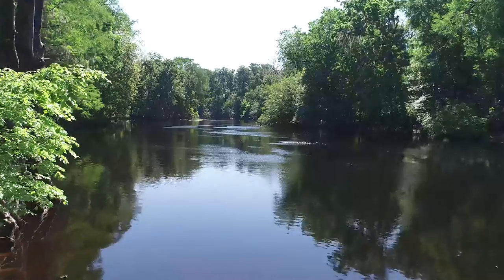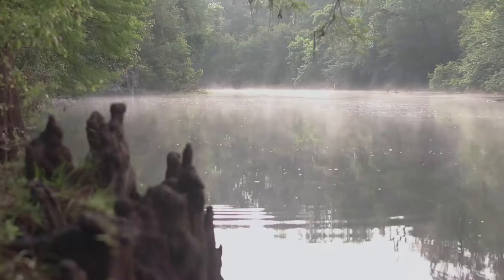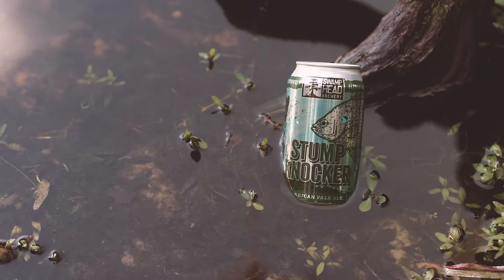Stumpknocker is our American Pale Ale. I was actually out fishing on the Santa Fe River with my dad, caught a little fish — caught a Stumpknocker. I took a picture of it, sent it to our designer, and I was like, dude, Stumpknocker Pale Ale. It's perfect. It's a little fish from the area — it's a spotted sunfish, the nickname Stumpknocker.